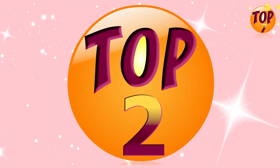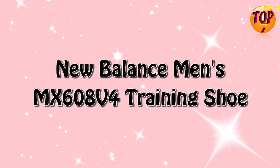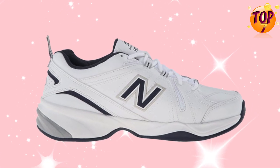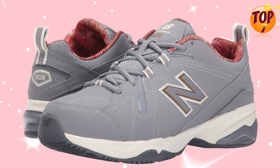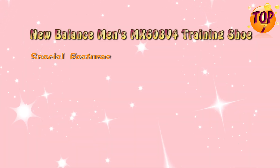Top 2: New Balance Men's MX608 V4 Training Shoe. Special Features.